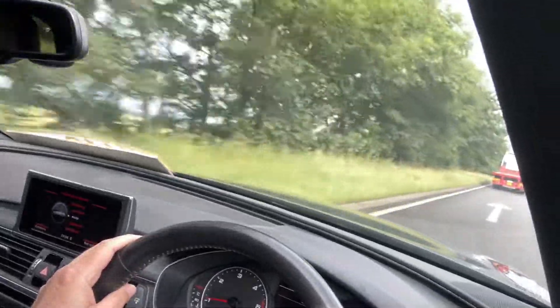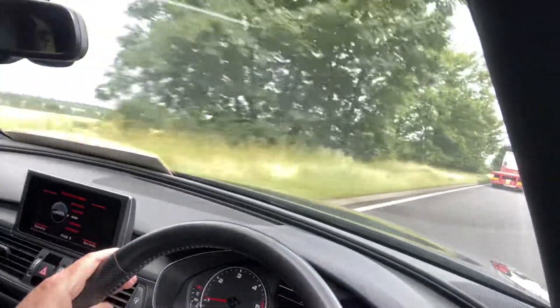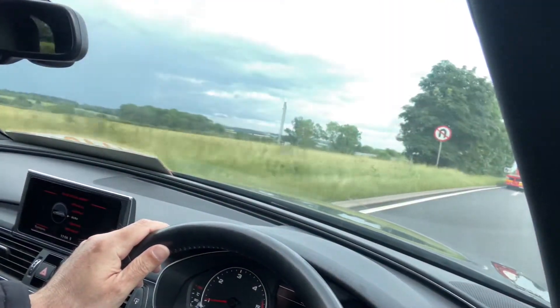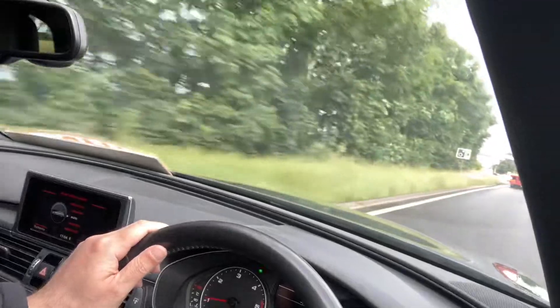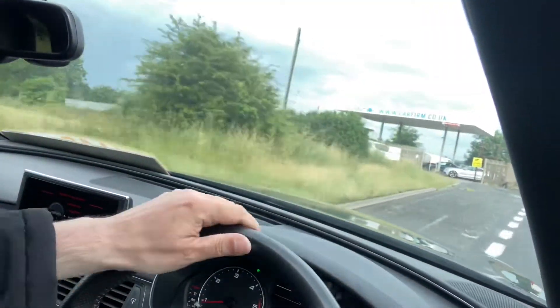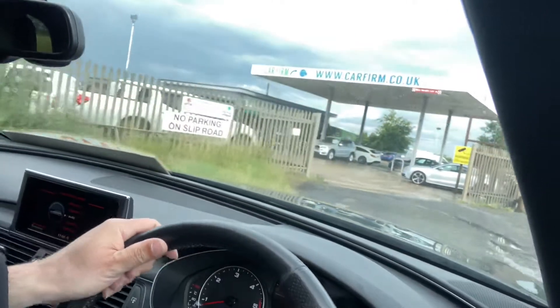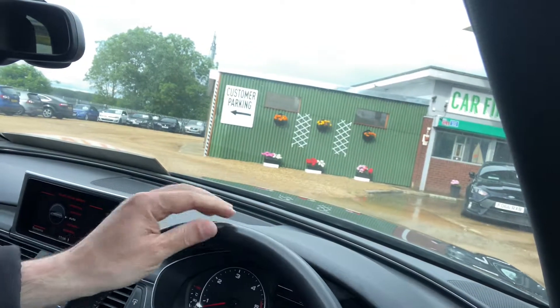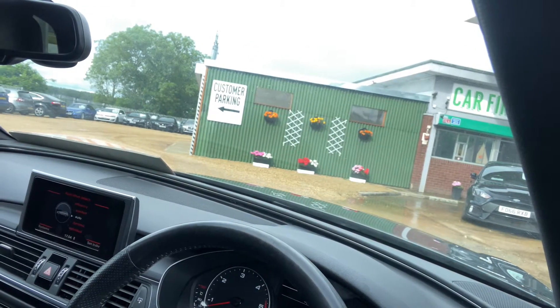Just lovely cruising in 8th gear. Very nice car, very smooth. If this is something you'd like the look of, do give us a call at CarFirm, or log on to us at CarFirm.co.uk. Thank you.